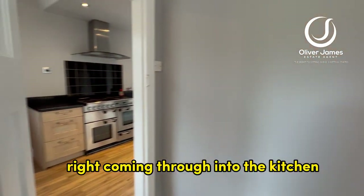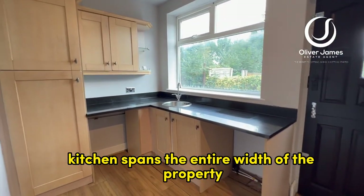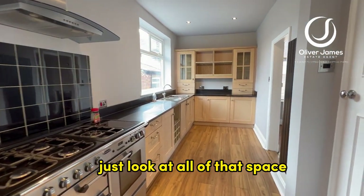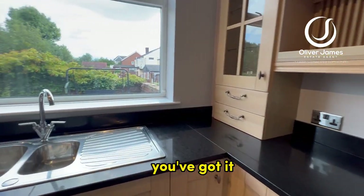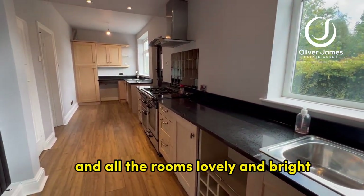Coming through into the kitchen. The kitchen spans the entire width of the property, so it's actually really, really big. Just look at all of that space — plenty of work surfaces, cupboards, storage, you name it, you've got it. And the room is lovely and bright.